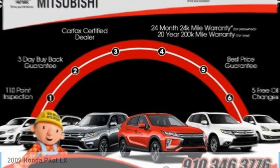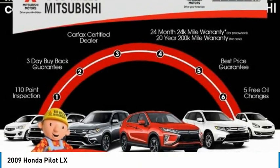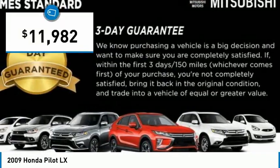Stop by and take a look at the 2009 Pilot — optimal utility, indulgent interior, powerful performer. You'll be ready for almost anything in the Honda Pilot, and it's priced below $15,000.